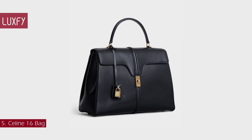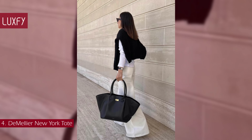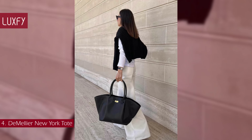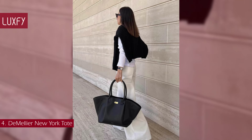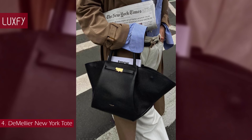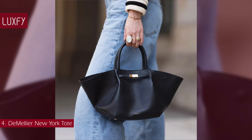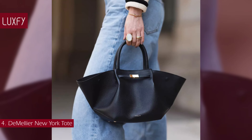Number 4: The Demellier New York Tote. This eternally chic British brand, a favorite of the royal family, is well known for its classic designs, and this tote is the epitome of quiet luxury — a great alternative to the Birkin bag. The tote is inspired by New York City, its energy, architecture, and people. Its modern yet timeless silhouette and subtle luxury finish, such as the soft grained leather and gold belted detail, make it the perfect day bag.